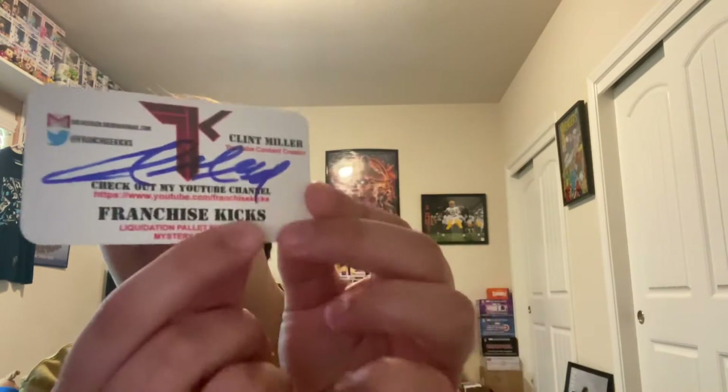When I first opened it up, the first thing inside was a business card with his signature on it, which is really cool. Each of these boxes had one of his business cards, and it had a really cool design on the back of it.